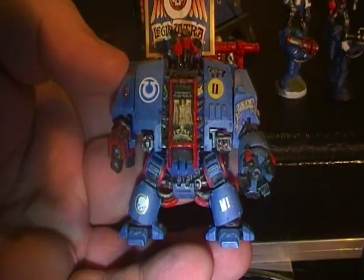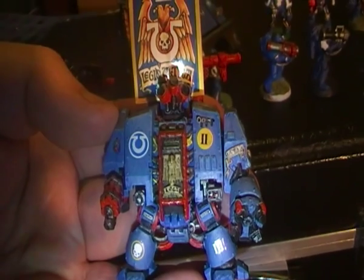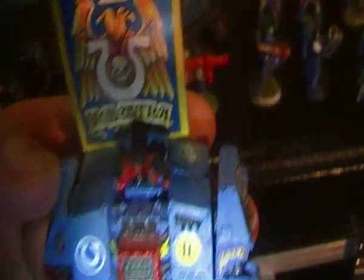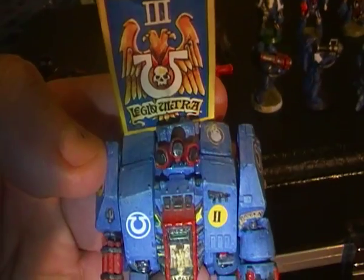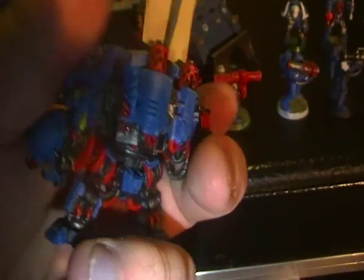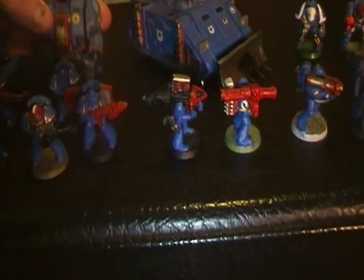This one doesn't look old but it is — it's the old metal one. The only real difference you can see compared to the modern plastic one is the grenade launcher on top. That's really the only difference you can see.